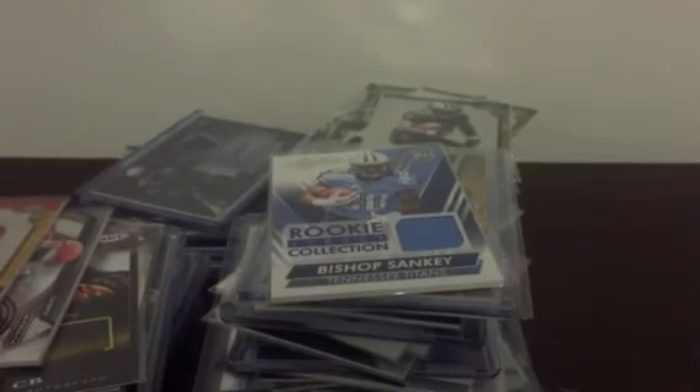So that's all the football ones. Let me know if you're interested in anything, and let me know if there's anything else you're looking for that I may have.